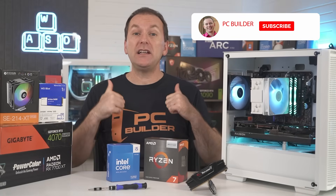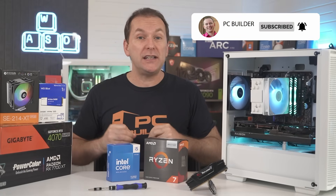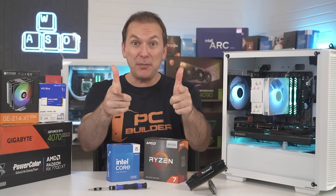If you get value out of this video, please give it a like so it really helps out the channel, and of course subscribe for more cool PC content. With that, let's jump into it.